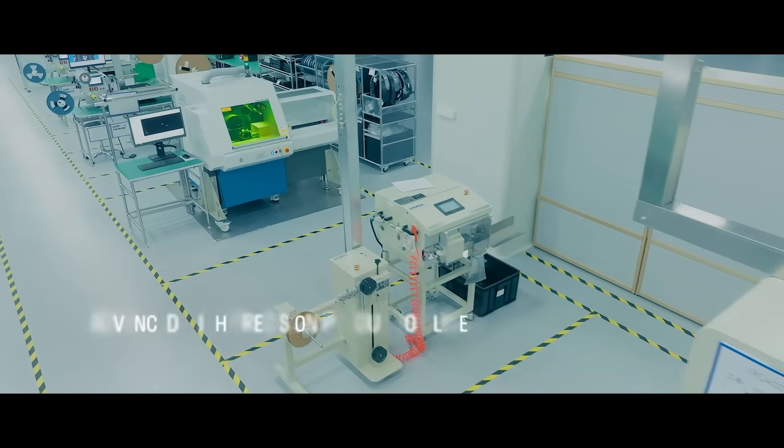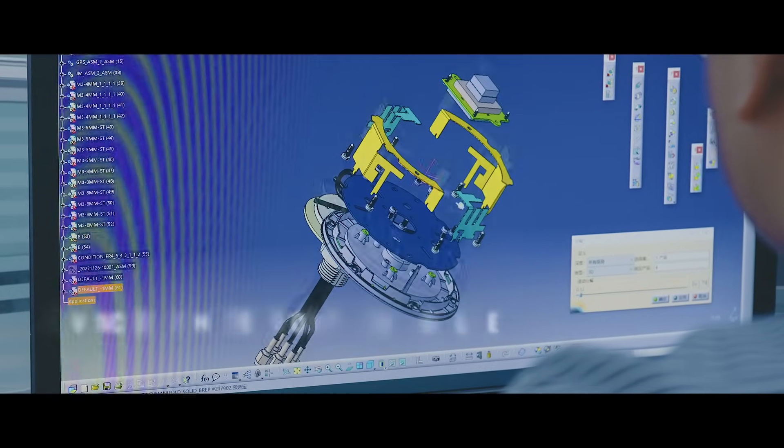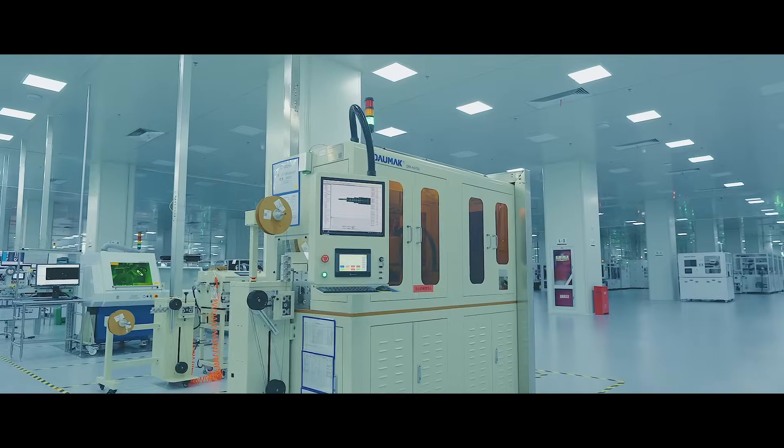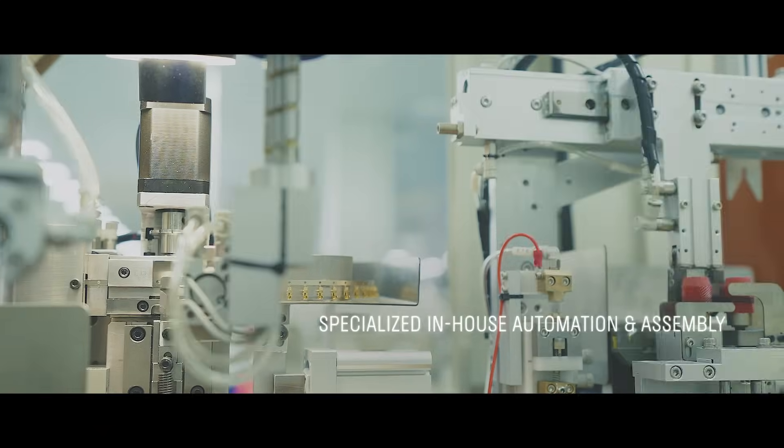Our advanced production lines are designed for precision at every stage. From initial antenna simulation and design, led by our skilled engineers, to our automated assembly lines, every detail is crafted with accuracy. Our in-house automation enhances each step.